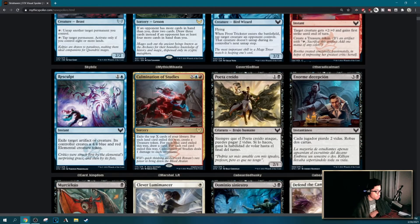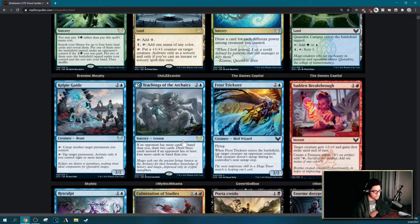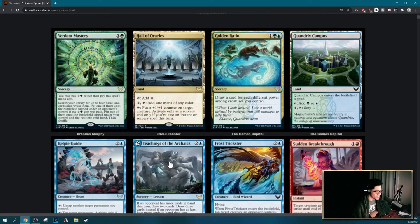Resculpt is a color-bend, color-break — not much to say about it. If you're looking for removal in mono-blue, you probably want to play this in mid-power blue. Teachings of the Archaics is arguably a white card — sorcery and also a lesson. If the opponent has more cards in hand than you, draw two cards; draw three instead if an opponent has at least four more. It probably should have been a white card, but if your opponent is doing better than you, you try to catch up — which I guess is the design intent.